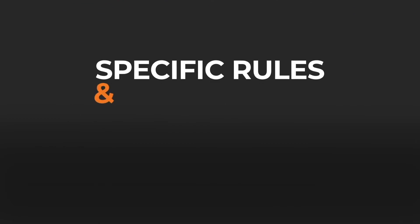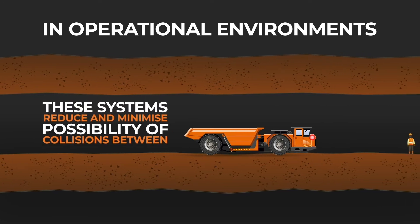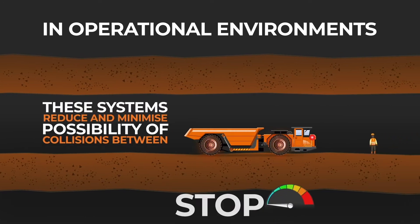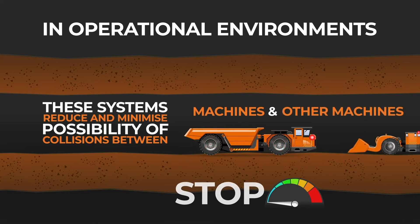Specific rules and instructions have been pre-programmed into the system interface. In operational environments, these systems reduce and minimize the possibility of collisions between machines and pedestrians, as well as between machines and other machines.